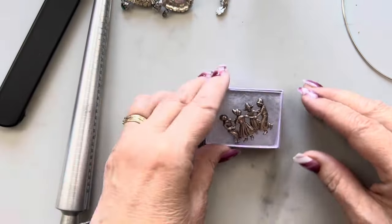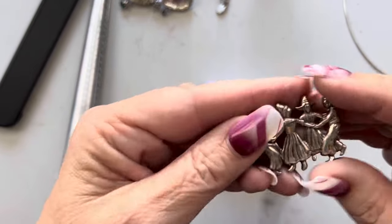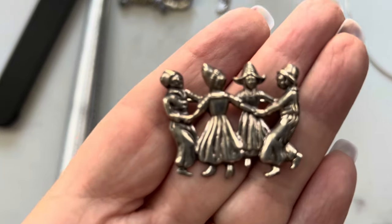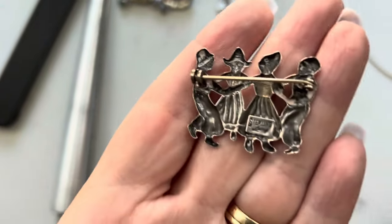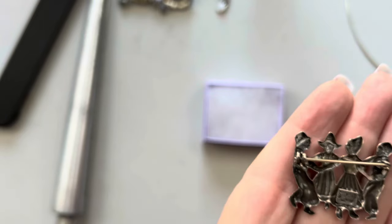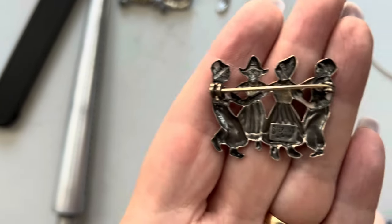This is Sterling by Lang — it's a brooch. Here's the back. It says right here: Sterling, Lang, L-A-N-G.